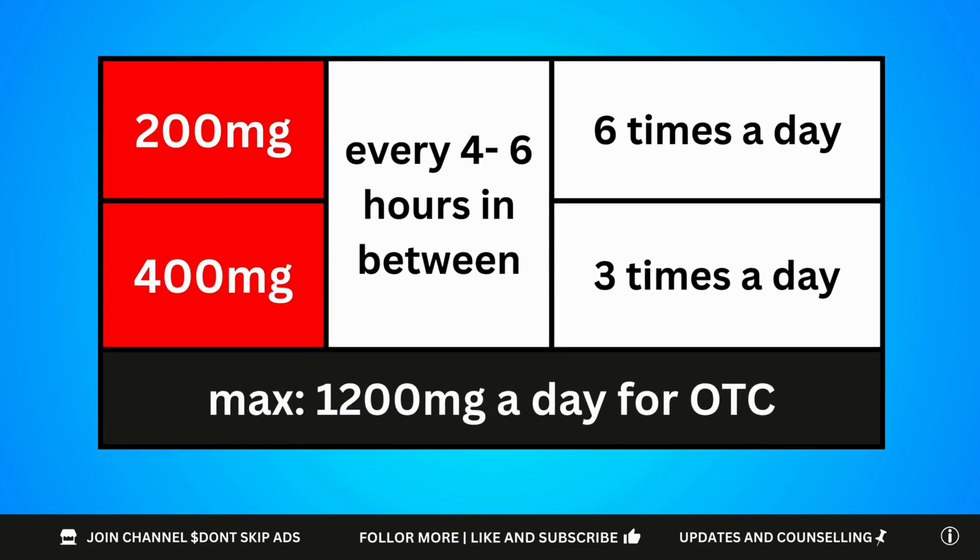The typical over-the-counter dose of ibuprofen is 200mg or 400mg. For 200mg, you can take 4 to 6 tablets a day as needed. For 400mg, it is limited to 3 tablets a day.